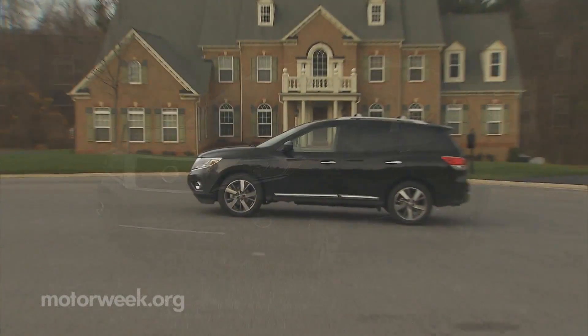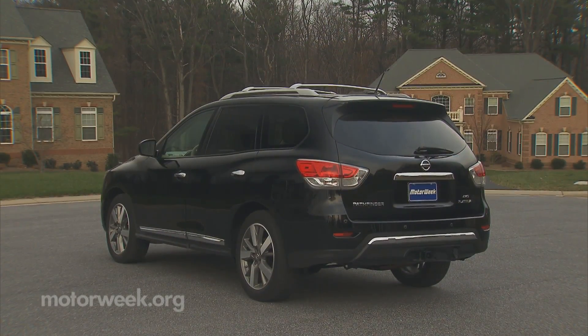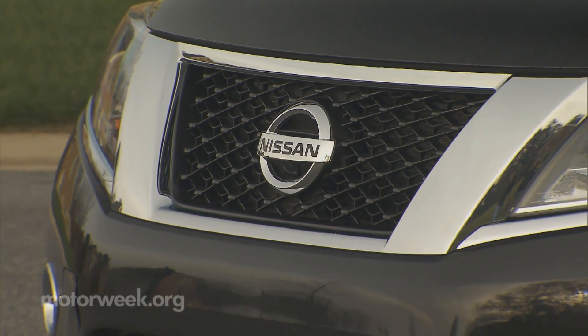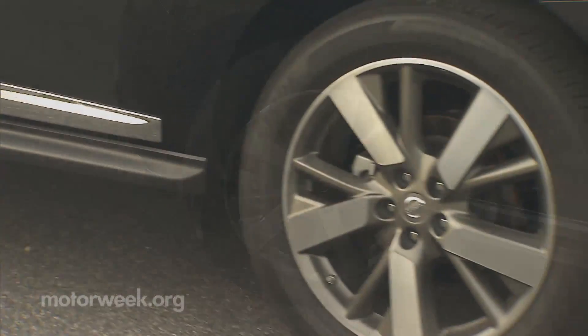Styling reviews from our crew are mixed, but the easy-going lines and swollen fenders do portray a modern version of solid presence. The front end is now in step with other Nissan crossovers, with a large chrome-trim grille as the centerpiece. Standard wheels are 18s; go Platinum and you'll ride on 20s.